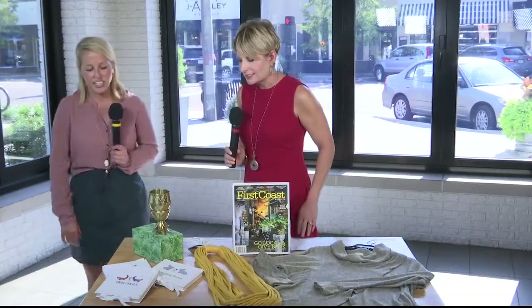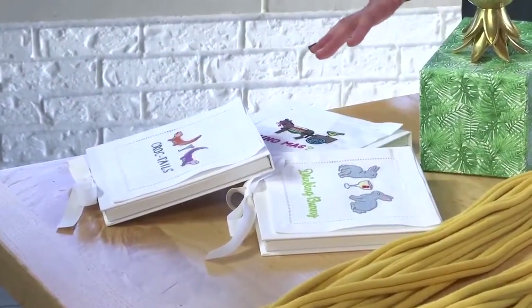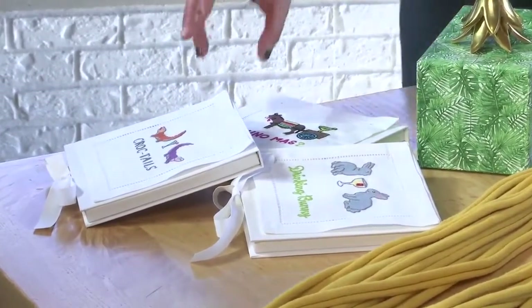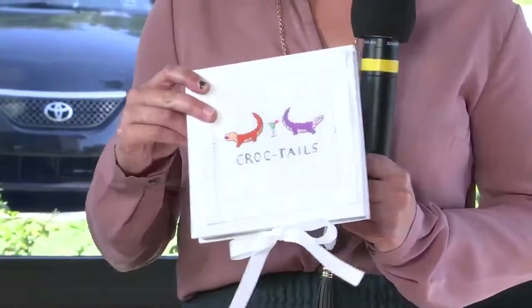This is from The Right Touch, which is located in San Marco. It's your one-stop shop for stationery, greeting cards, invitations, pens, gifts, and a lot more. Here we have these adorable cocktail napkins — these are by Austin Morgan. One pack comes with four napkins and is just $36.